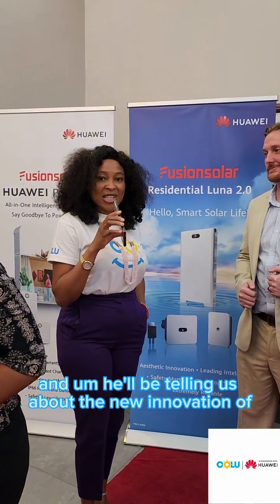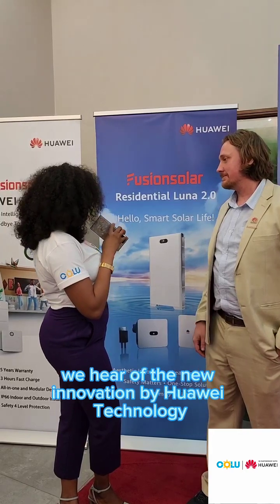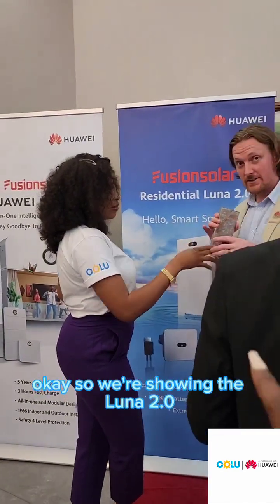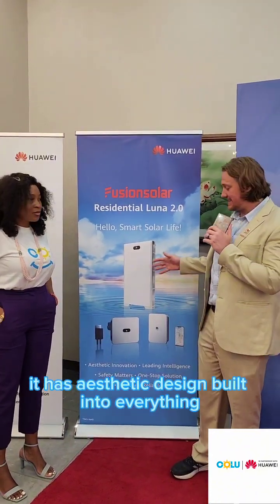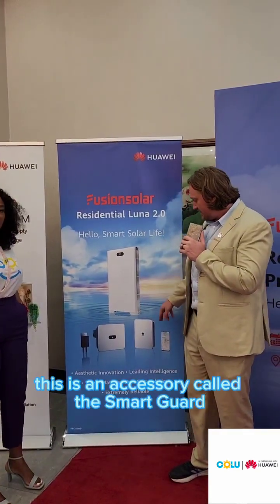He'll be telling us about the new innovation of Huawei technology. Good afternoon Nick, thank you for your time. We have the new innovation by Huawei technology. So we're showing the Luna 2.0 — it's first of all very beautiful, it has aesthetic design built into everything. You can see here's the inverter, here's the battery.